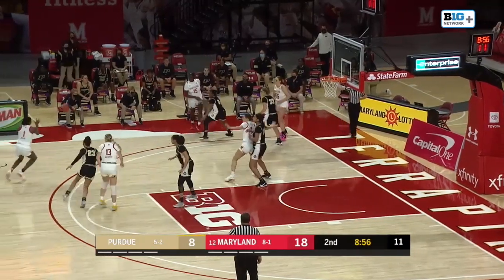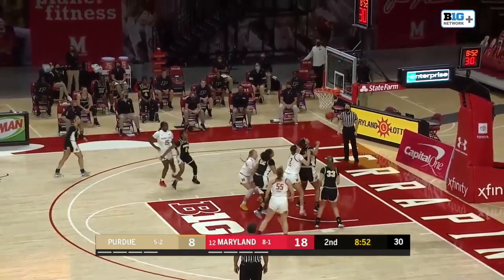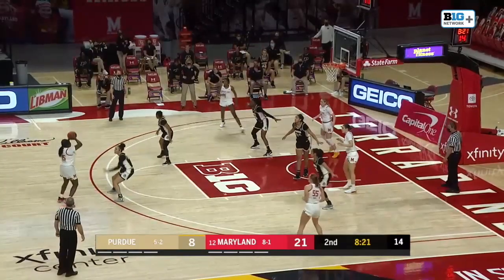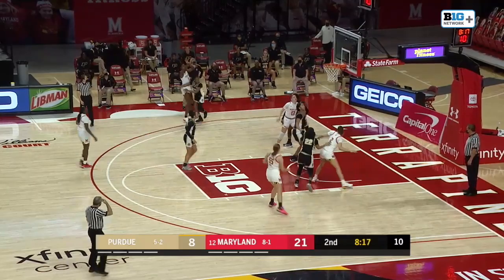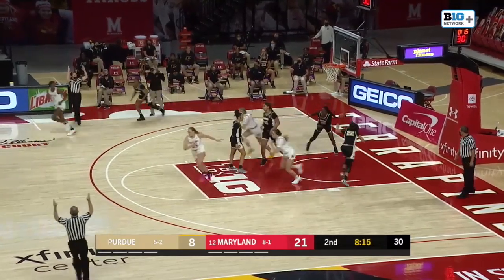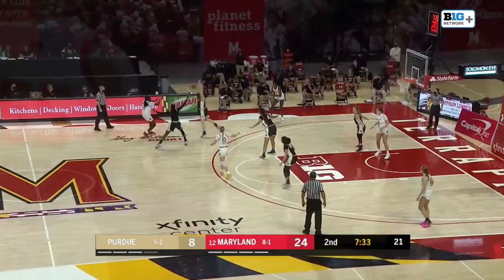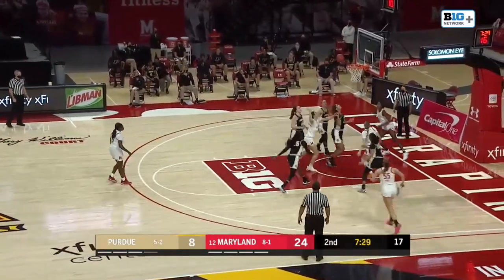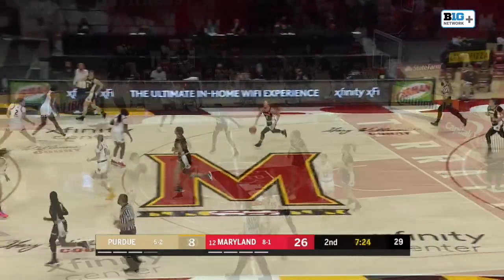Diamond Miller with 10 to shoot, puts up a three off the front — it bounces home. I guess the banks are open on Sunday. Miller kicks it up top to Owusu, 12 to shoot. Miller cashes in another three — two for two, feed the hot hand. Only three field goals so far for Purdue. Purdue's Collins with a little floater — an interesting release on the shot, but effective nonetheless.